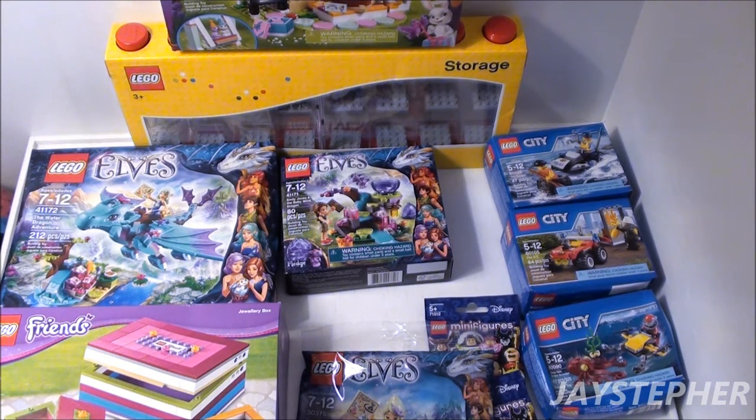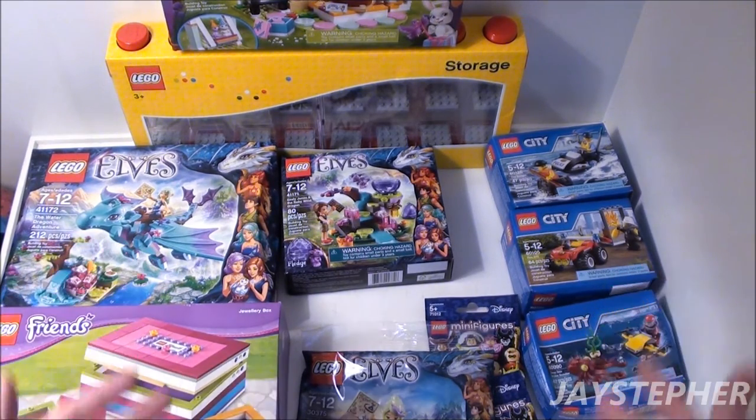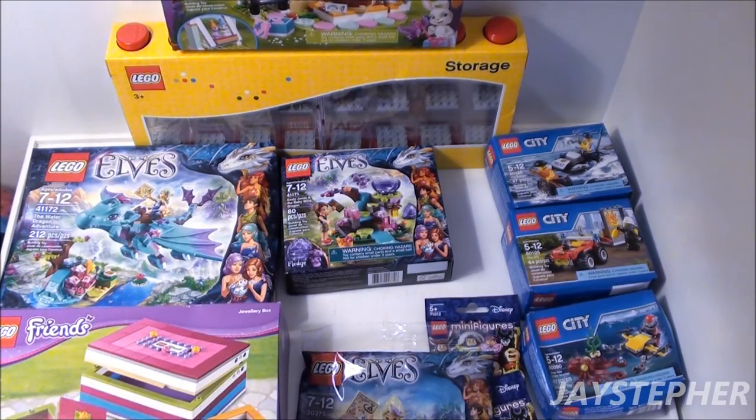I got a question asked: where are my BrickLink hauls? I am doing BrickLink hauls, but they're not here — they're on my personal page and on Facebook, just for privacy reasons. But other than that, there's the haul.